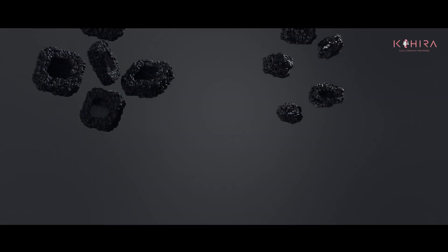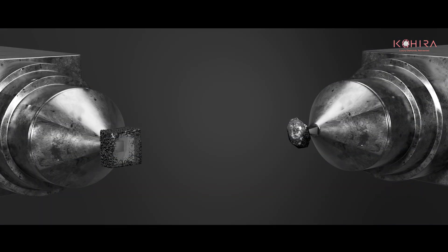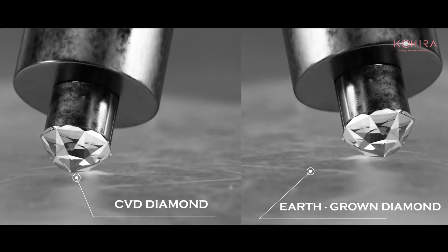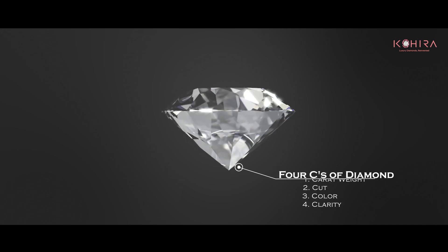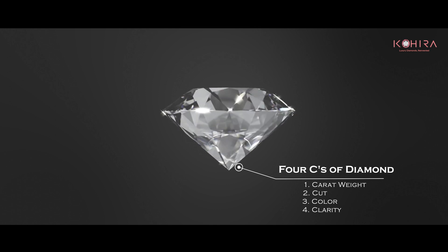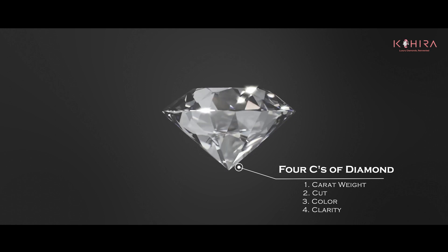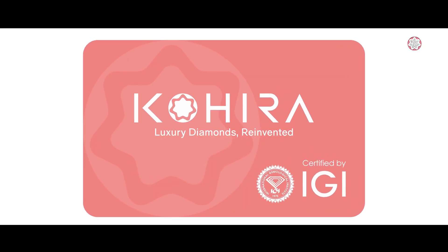Once the diamond is grown, it is carefully removed from the growth chamber and prepared for cutting and polishing. This process is exactly the same as what is done to the earth-grown diamond. It is then evaluated for its quality, including the four C's: carat weight, cut, color, and clarity. Here at Cohera, all diamonds are IGI certified.